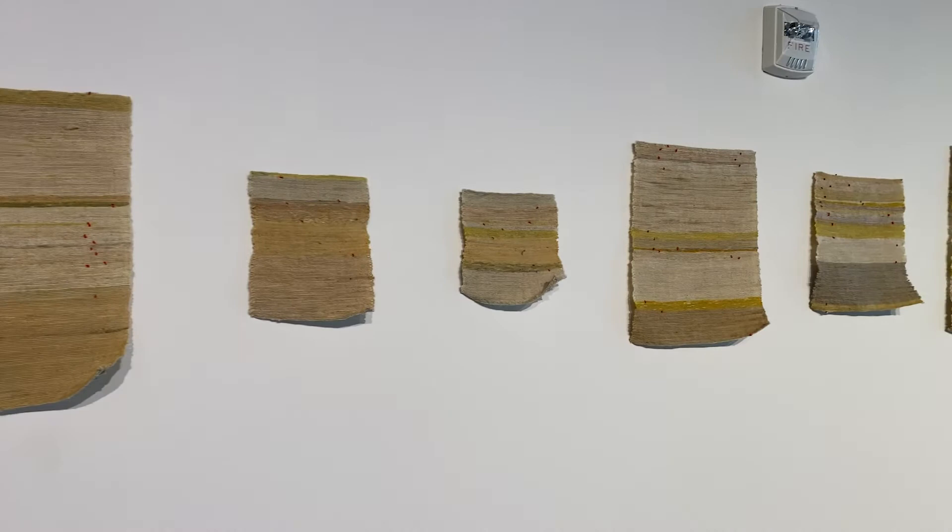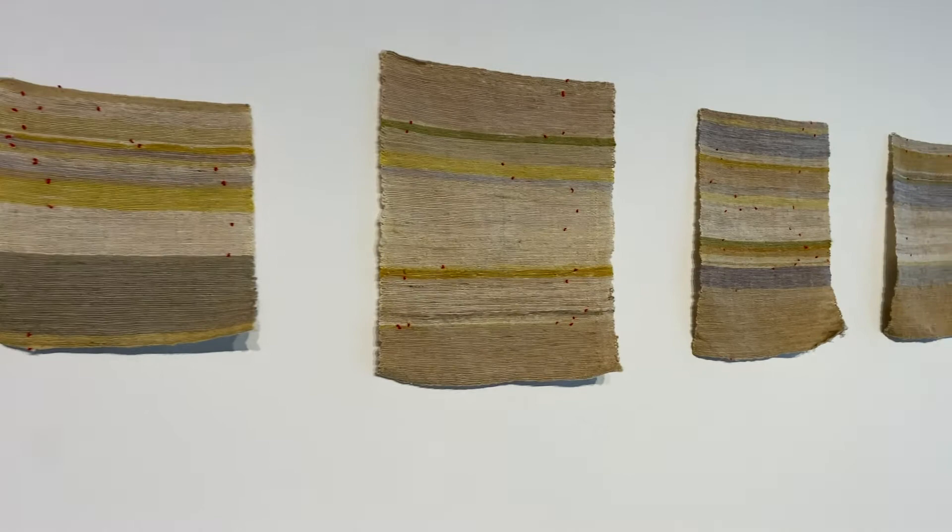Through laborious processes of dyeing, weaving, and forming clay, Erika Terwilliger's installation Second Stomach investigates the evolving relationship between tool and maker, utility and value.